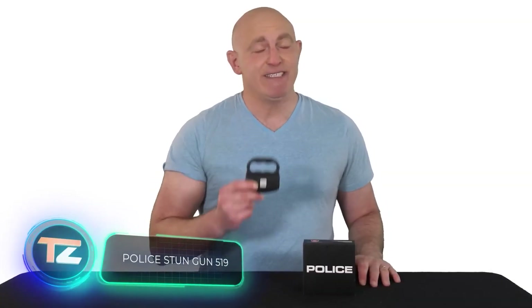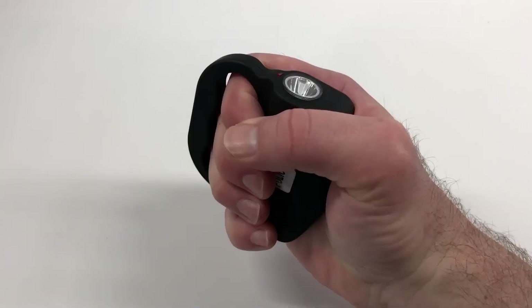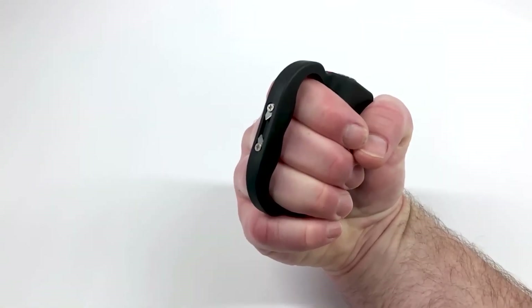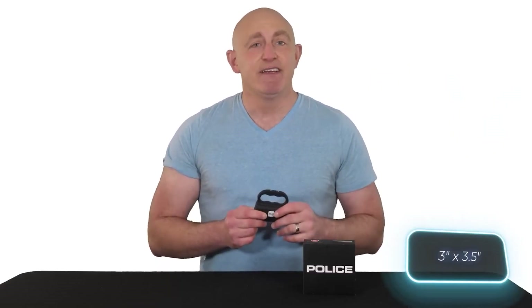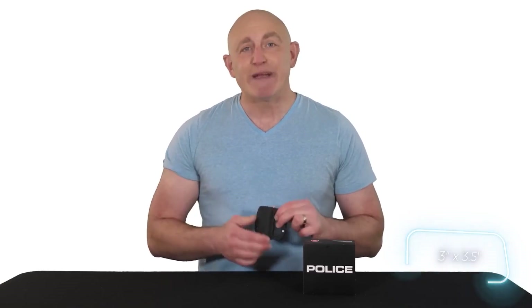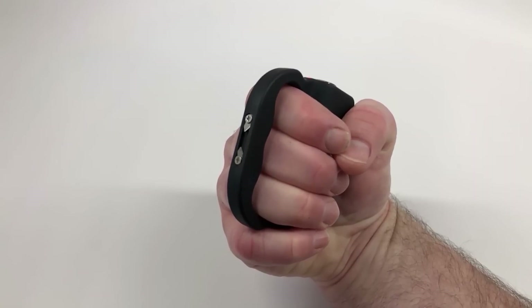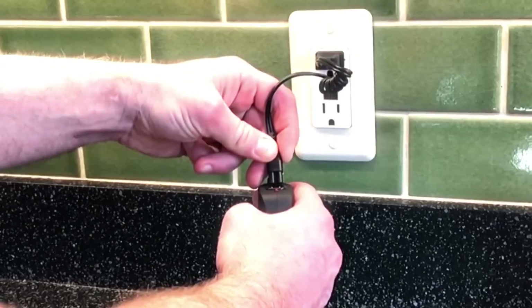The Stun Gun 519 is marketed as professional self-defense equipment. This model comes with a built-in flashlight to potentially blind the assailant. Its knuckle duster shape ensures a secure grip, and it's quite compact, measuring 7.6 by 9 centimeters. The stun gun packs enough power to immobilize an attacker for several minutes. You can purchase it for $18.